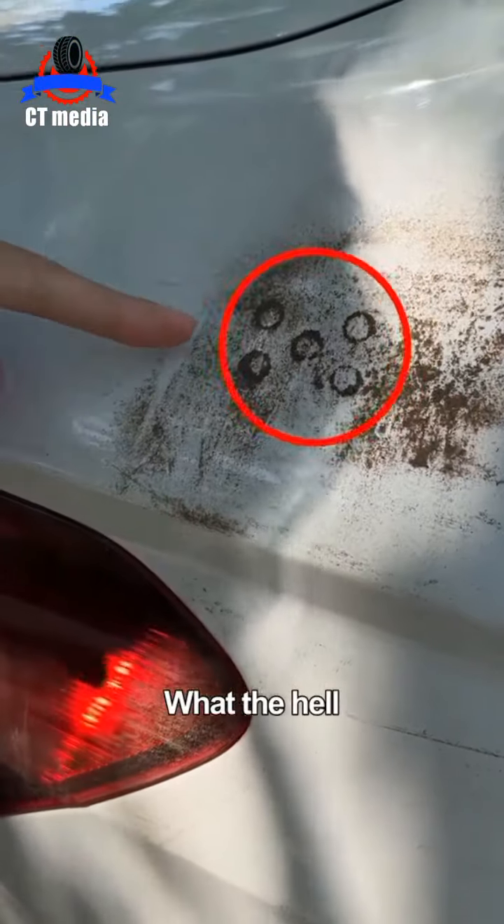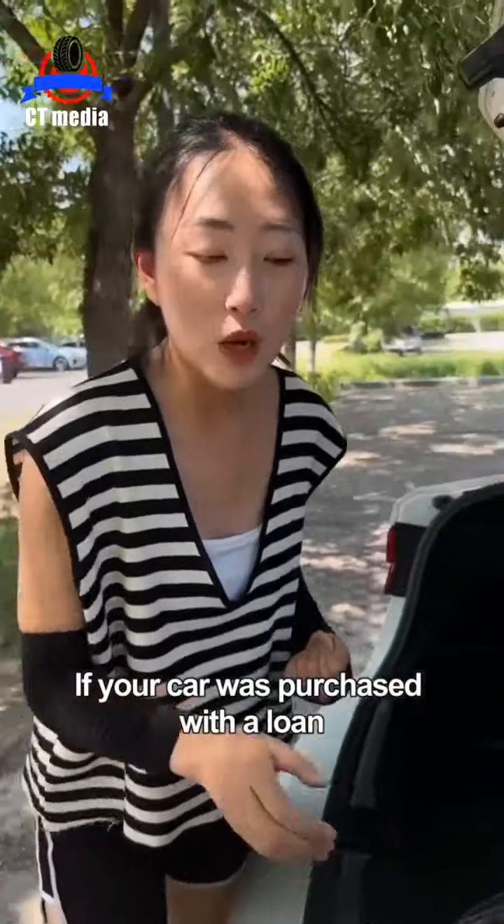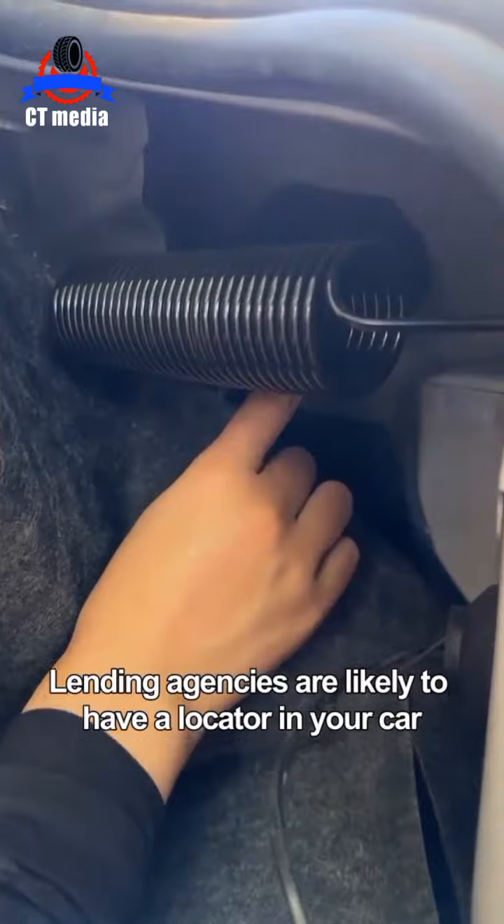Oh my god! What the hell? Someone installed a locator on your car! Look! If your car was purchased with a loan, lending agencies are likely to have a locator in your car.